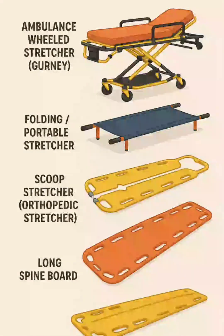2. Folding, portable stretcher — a lightweight folding stretcher with a canvas or vinyl bed, easy to store and carry for short transports.